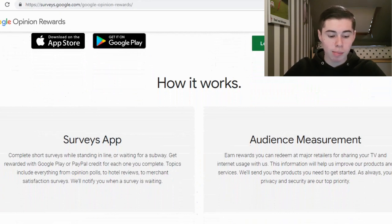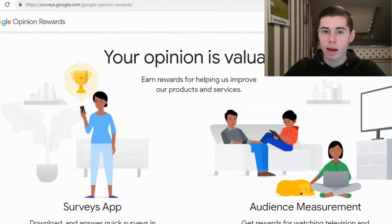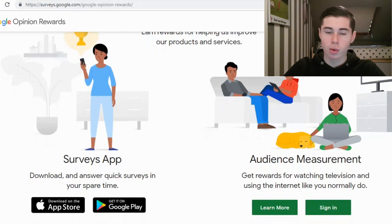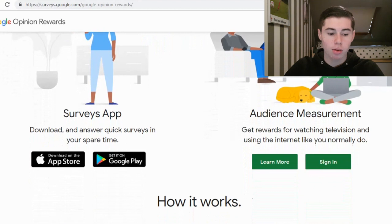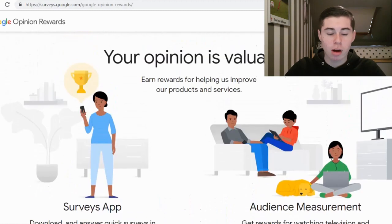Topics include everything from opinion posts to hotel reviews to merchant satisfaction surveys. We will notify you when a survey is waiting. So all you would have to do is download the app, complete surveys, and get paid — cashing out on Google Play or PayPal. And as it says right there, get rewards for watching TV and using the internet like you usually do. So you're pretty much going to get paid for the stuff you're already doing. I'll leave a link to this website in the description below. I'm actually surprised that Google came up with one of these survey apps, but it's pretty cool in my opinion.